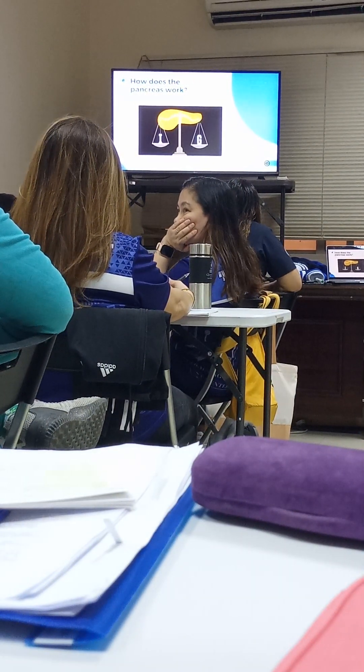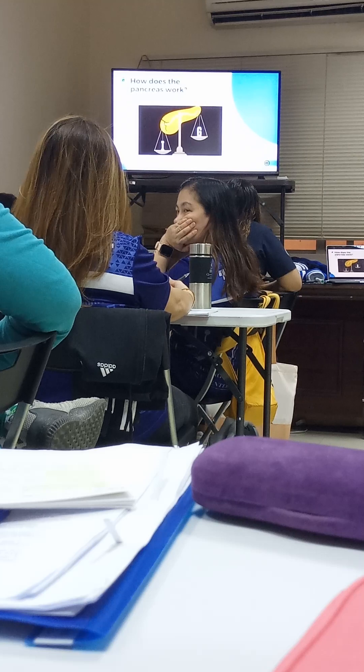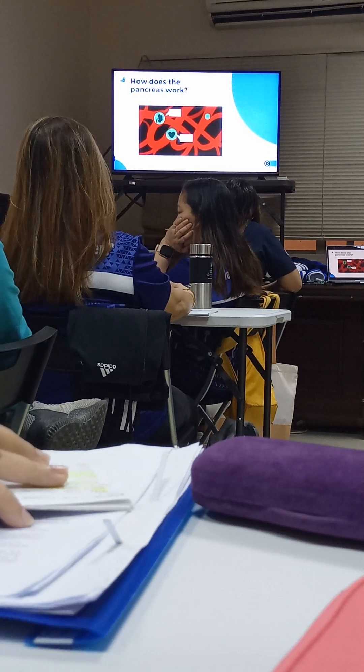When the pancreas can no longer maintain this balance, the healthy balance is destroyed. If it's weakened by disease, the organ's ability to produce insulin may be reduced or even extinguished, which can trigger the condition known as diabetes. Without regular insulin release, sugar steadily builds up in the blood, eventually hardening the blood vessels and causing heart attacks, kidney failure, and strokes.